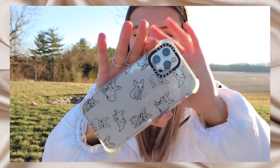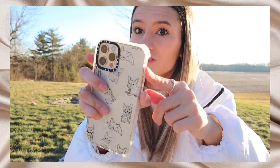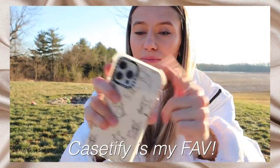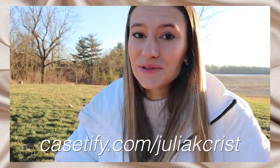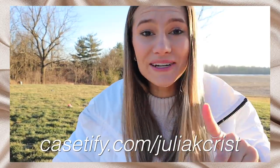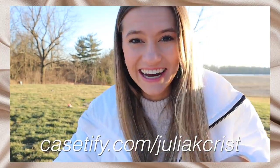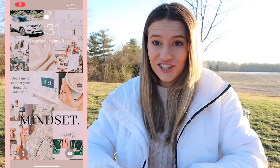They just launched a brand new line of drop-tested and antimicrobial cases. I love how the case is slim and not bulky like other brands, but still protective — especially with the bouncy bumper corners. It's 2021, y'all need to get on Casetify cases! If you're interested, go to www.casetify.com/juliekchris and that'll get you 20% off. I'll also have that link down in the description.